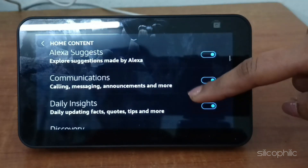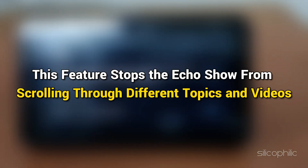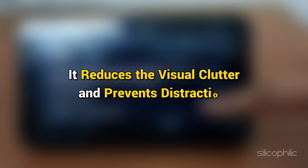Now adjust the home content. Turn off Rotate Continuously. This feature stops the Echo Show from scrolling through different topics and videos. It reduces the visual clutter and prevents distractions.